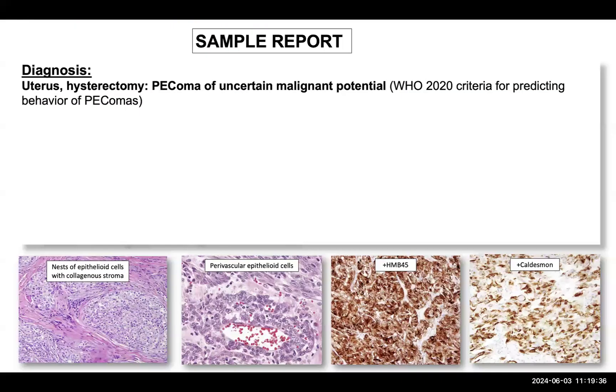To wind up, this is a sample report showing how we reported. The diagnosis is listed as uterus hysterectomy specimen — PEComa of uncertain malignant potential. This cannot be emphasized enough; you must mention this because it reflects the WHO 2020 criteria for predicting the behaviour of PEComas. As a pathologist, you should always endeavour to help the clinician and inform the gynecologist or surgeon that this is a PEComa of uncertain malignant potential.